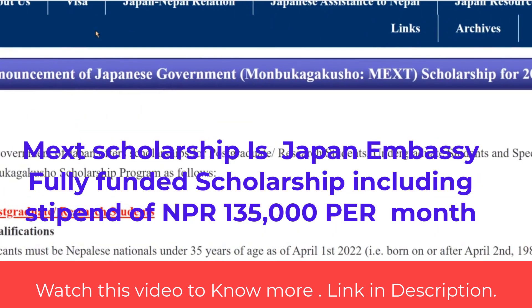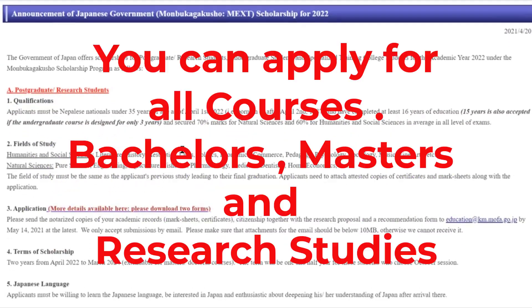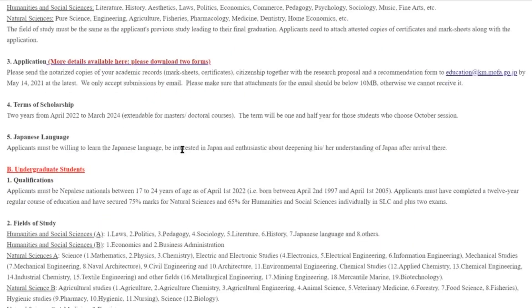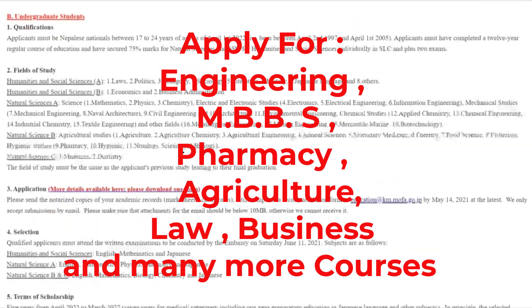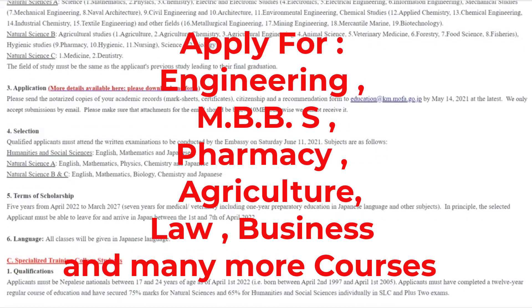The scholarship covers university fees plus hostel fees. You can apply for all courses — bachelor's, master's, and research studies — in engineering, MBA, pharmacy, agriculture, law, business, and social sciences.